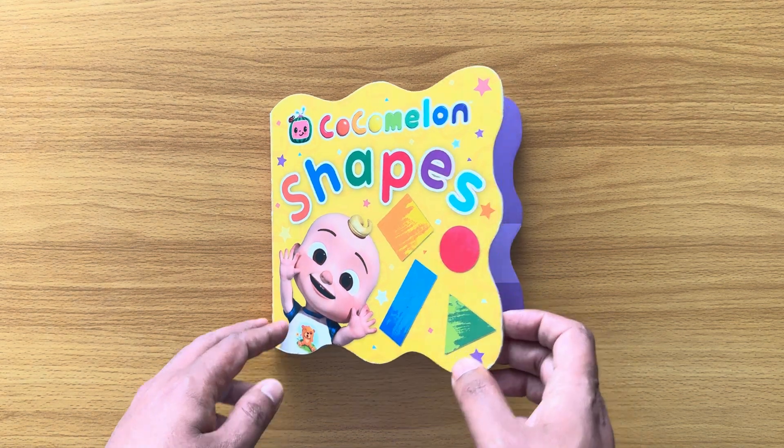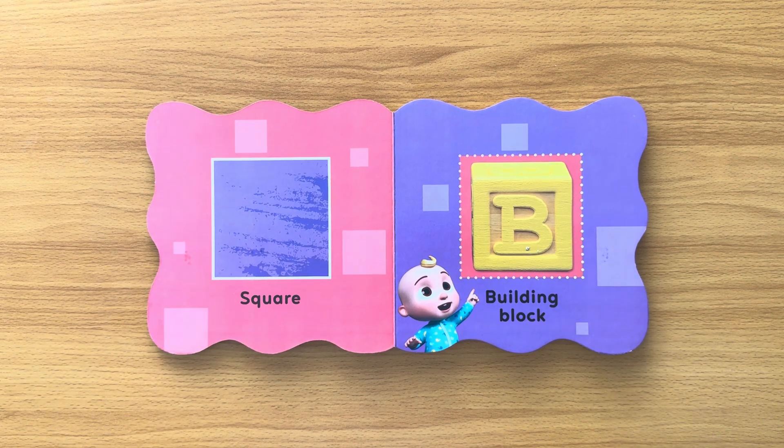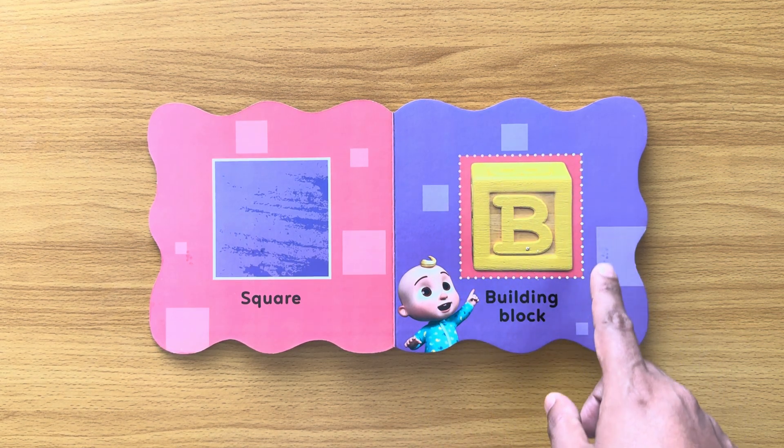Now let's begin. Cocomelon Shapes. Square. A building block is a square shape.